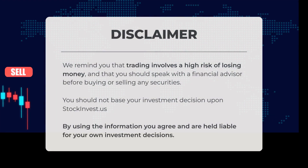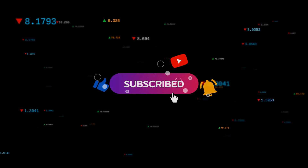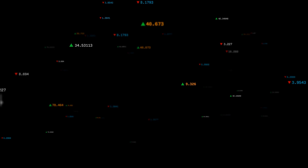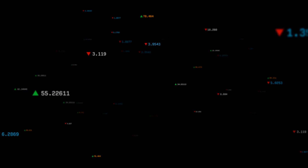We remind you that trading involves a high risk of losing money and that you should speak with a financial advisor before buying or selling any securities. You should not base your investment decision upon stockinvest.us. By using the information, you agree and are held liable for your own investment decisions. This is our current view of the stock — do you agree or disagree? Comment below and share your thoughts. Remember to like and subscribe. We wish you successful trading and have a beautiful day, with regards from all of us here at StockInvest.